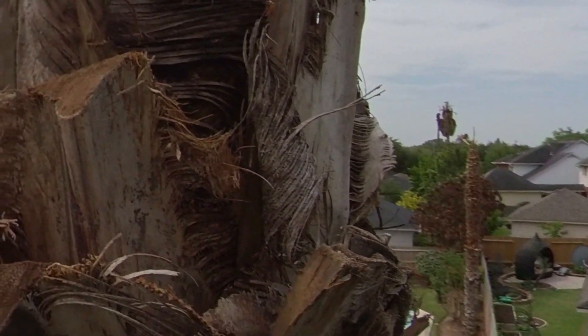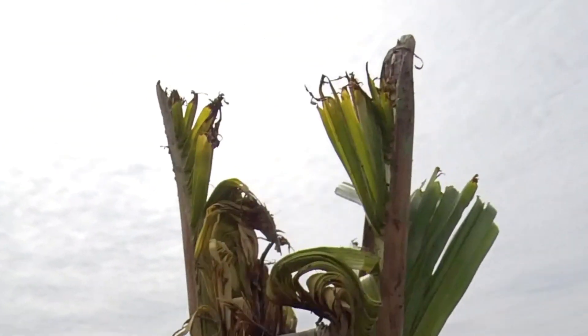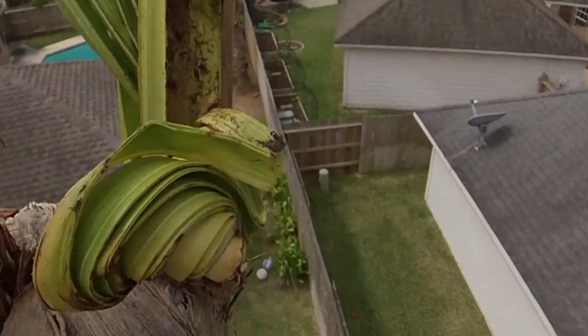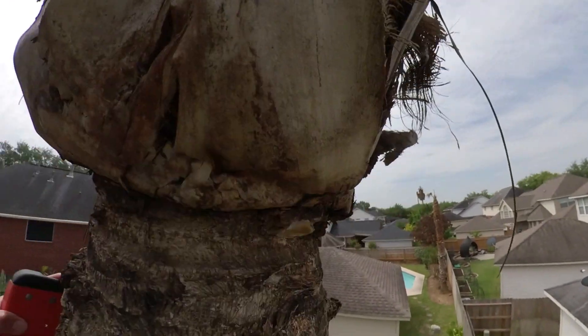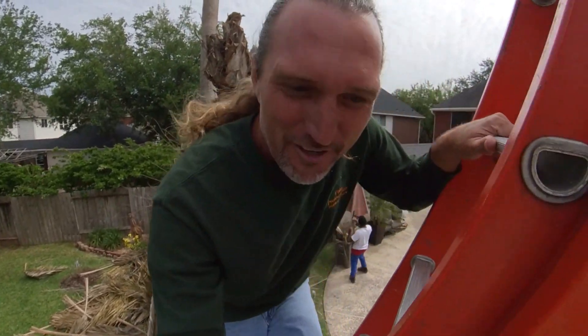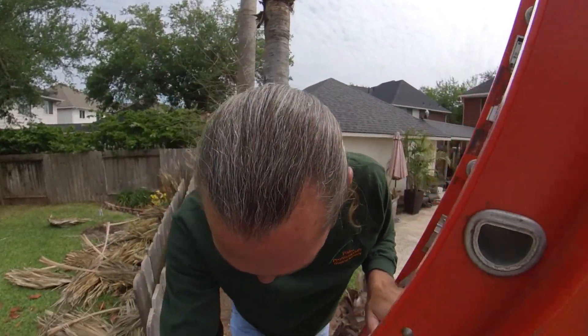Let me show you what the top of this looks like after the freeze. This is at zero degree feel-like temperatures — two days at zero. For all you naysayers about the silver queen, the Littoralis variety, there you go. I honestly about cried when I saw this. I thought they were done. Historical event, total disaster statewide — and these trees made it.